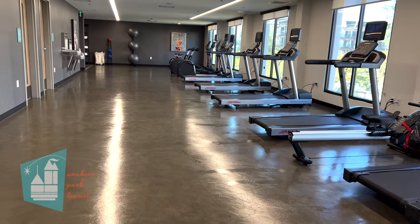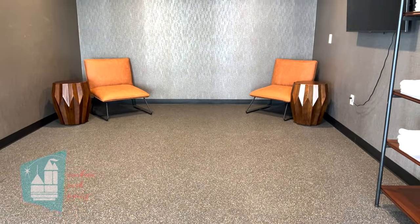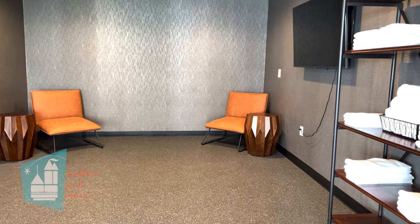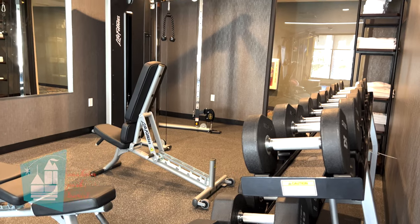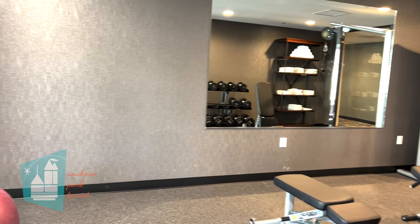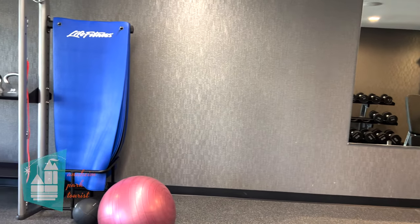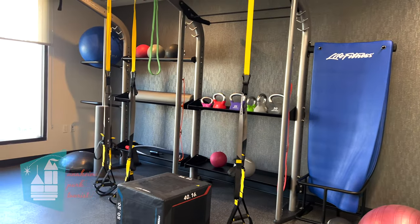This is a newer hotel and the gym is located on the second floor. I actually thought the gym was quite large. There is a variety of free weights, plenty of cardio equipment, weight machines, a yoga area, and water fill stations in the gym. Additionally, there are bathrooms located inside the gym, and I thought that was a really nice touch.